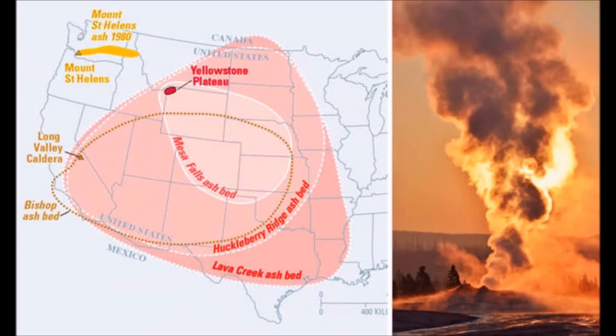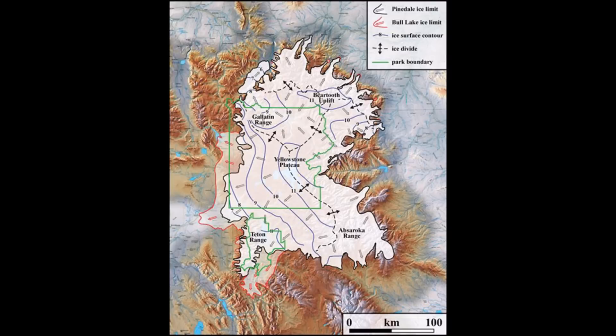There have been hydrothermal explosions, such as that seen when the ice melted. Yellowstone is the site of one of the world's largest hydrothermal systems, including Earth's largest concentration of geysers, because it is one of the few supervolcanoes in the world.